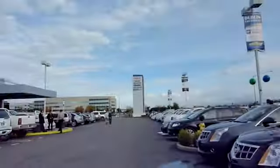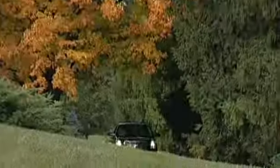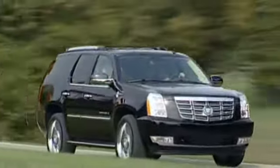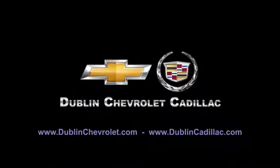At Dublin Chevrolet Cadillac, you can be sure to be treated like one of the family. Please browse our inventory at DublinChevrolet.com or call and schedule a test drive today. We are conveniently located at 4200 John Monaco Court in Dublin. We'll see you soon.